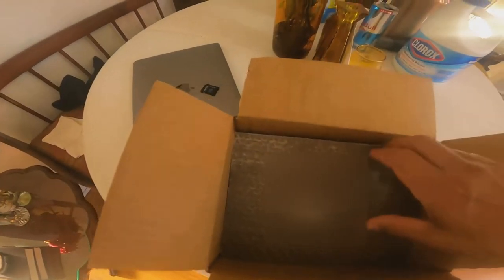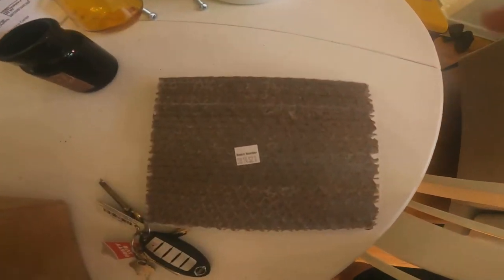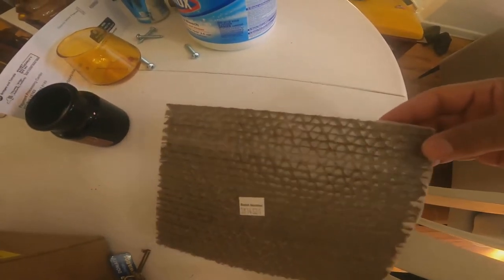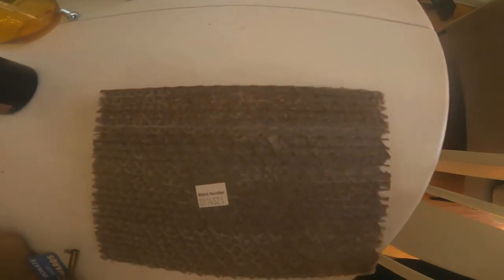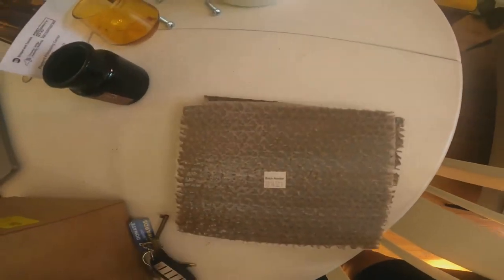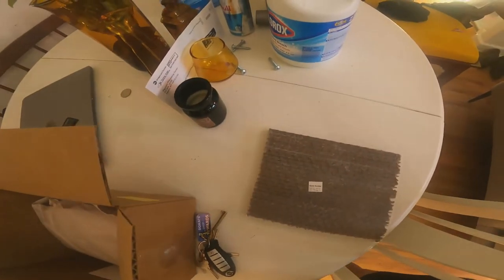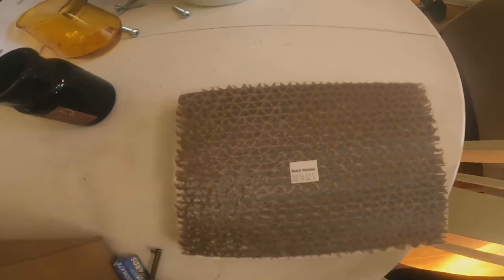These ones are different from the other ones — this one comes in a different packaging. The lacewing bug is in there, so what I got to do is just peel this paper back and then tap it on the soil. I have two of them — there are 400 in each one, so I have 800 this time.